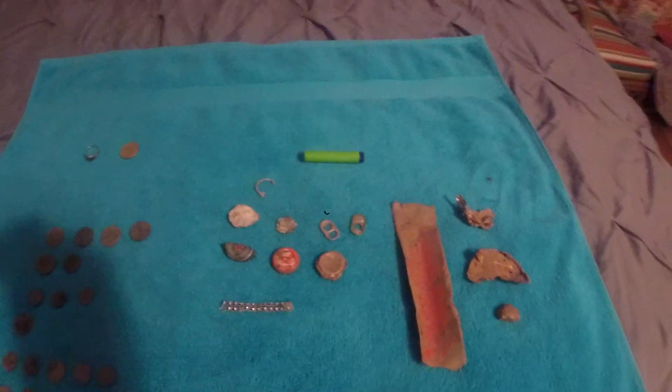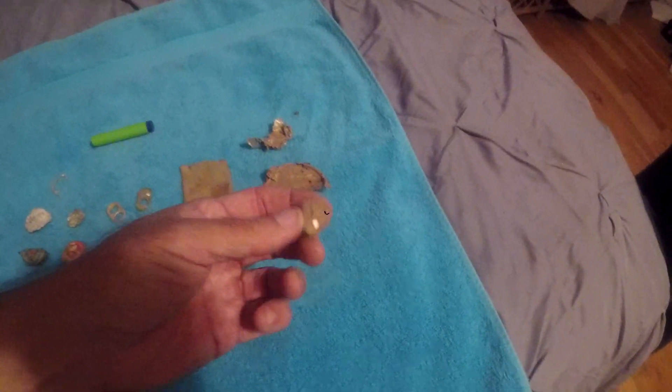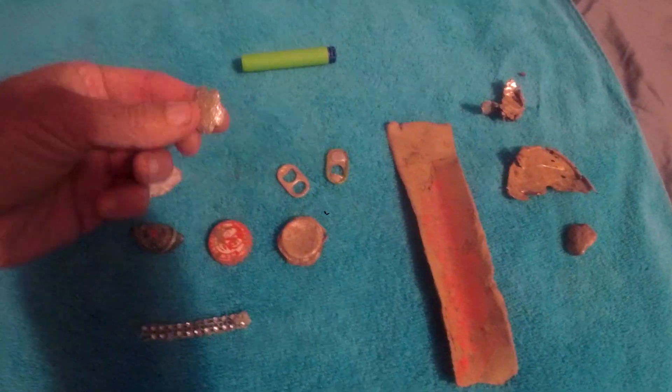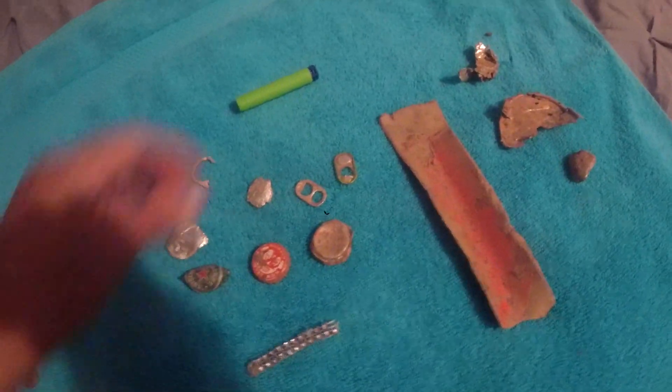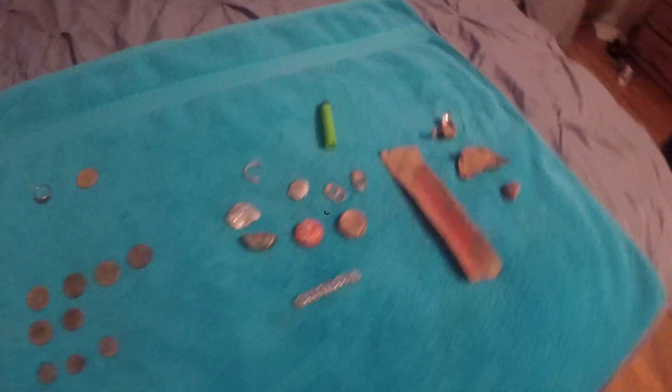This is going to be my wrap-up video from metal detecting at the park in Asheville, North Carolina. Start with the junk — always pieces of aluminum. This rock rang up and it's got some shiny stuff on it, don't know what it is. Piece of a tent stake. The normal bottle caps, pull tabs, pieces of aluminum. This rang up really cool and all it is, it looks like tin foil. A nerf dart. So the same general junk you always find.